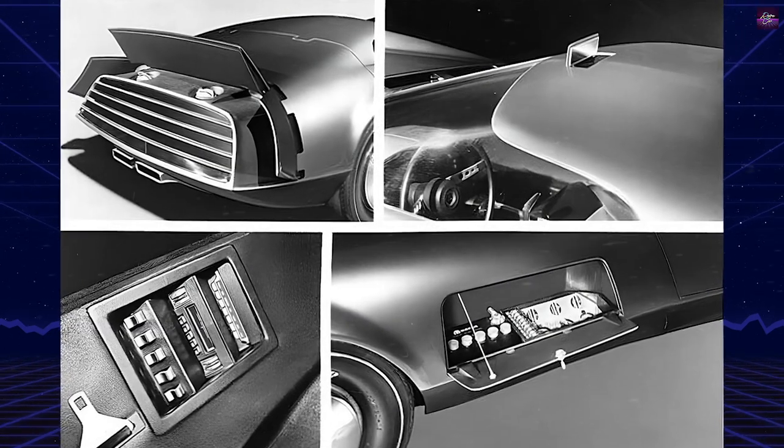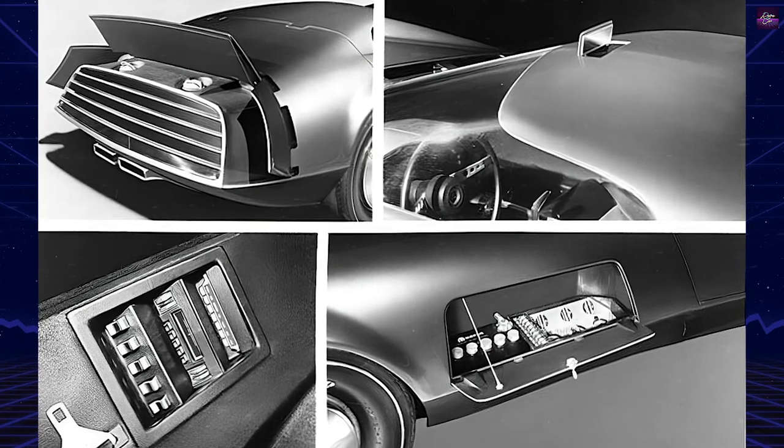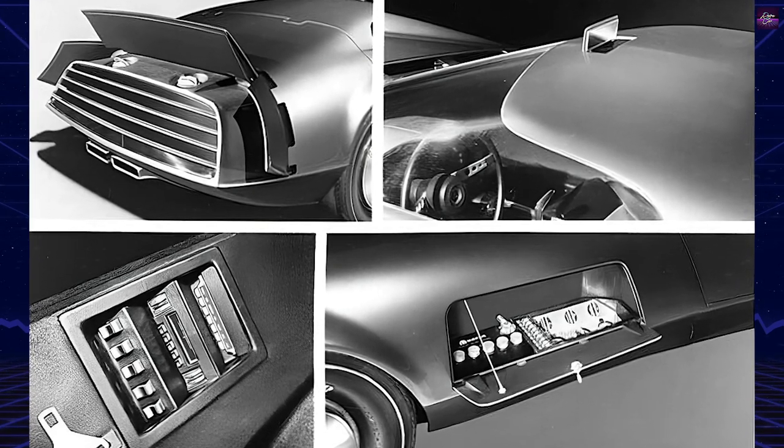The car's braking system incorporated three air brake flaps synchronized with the regular brakes, and the rear trim panel housed full-width taillights and tailpipes.